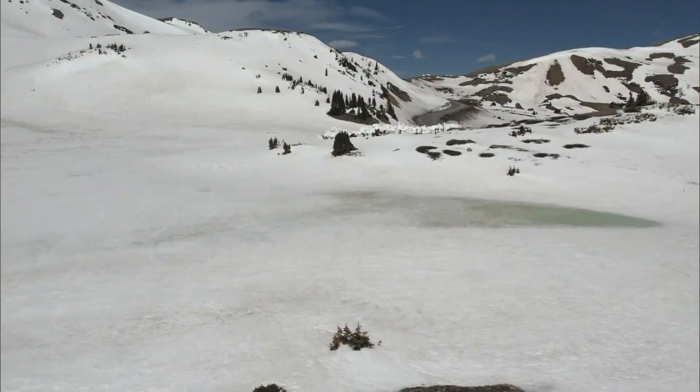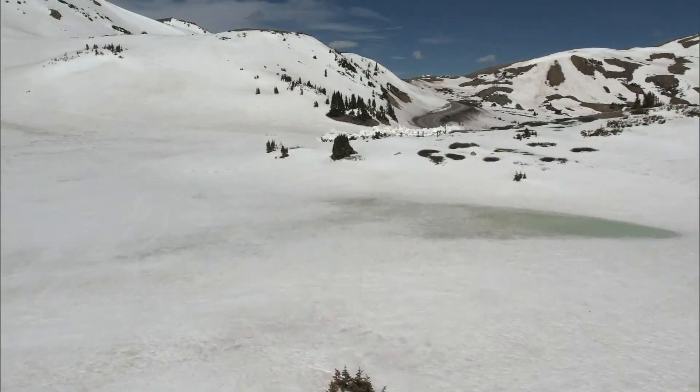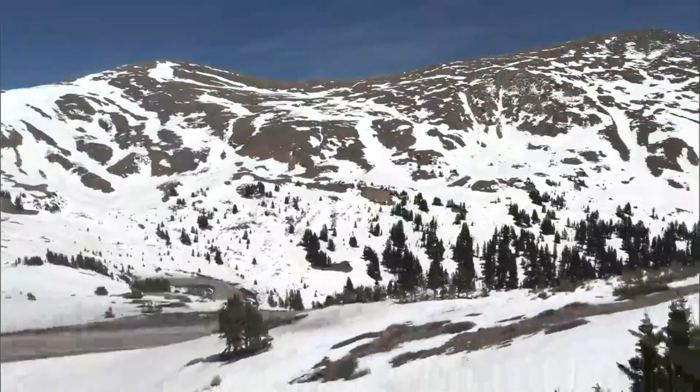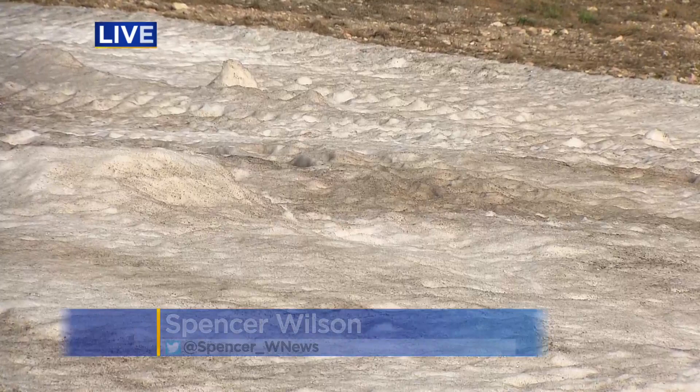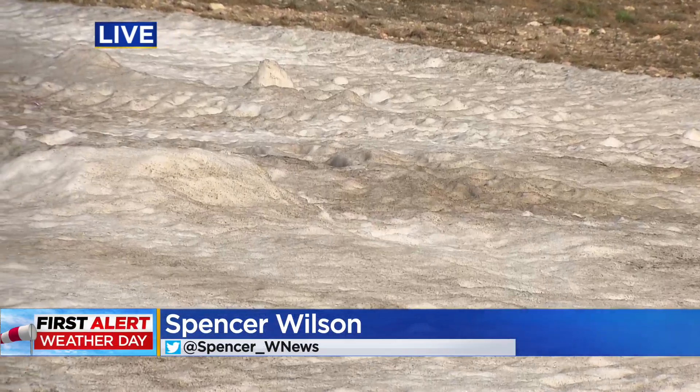Colorado has seen severe dust storm conditions for almost a decade now, but this year so far has stood out — something to watch for as our snowpack melts. Clean snow can reflect up to 90% of sunlight, but right now in some parts of Colorado, we're seeing it reflect just 38%. Clearly not a good omen.